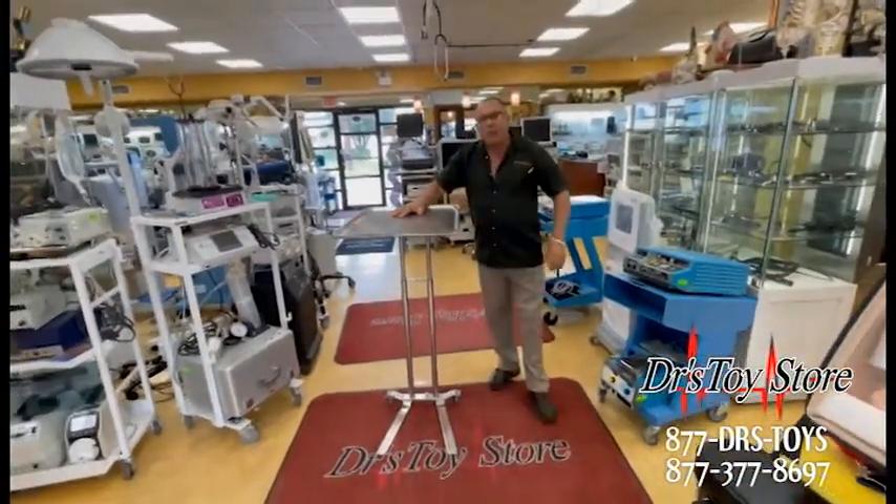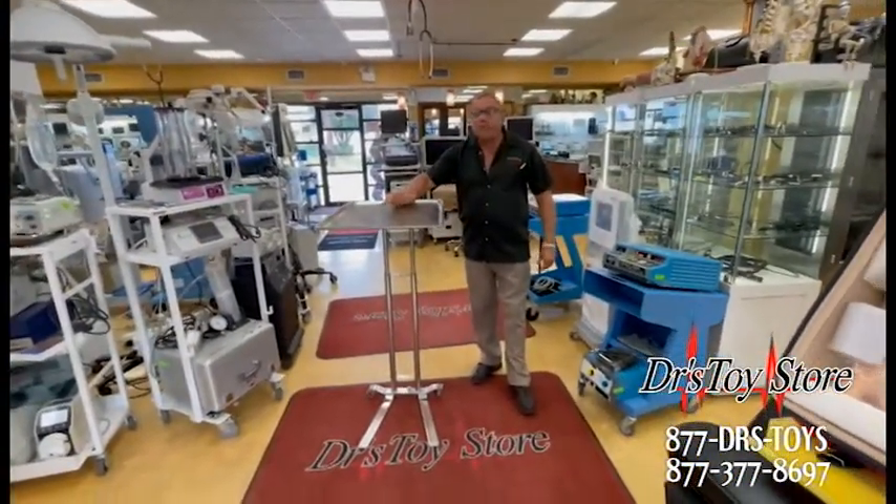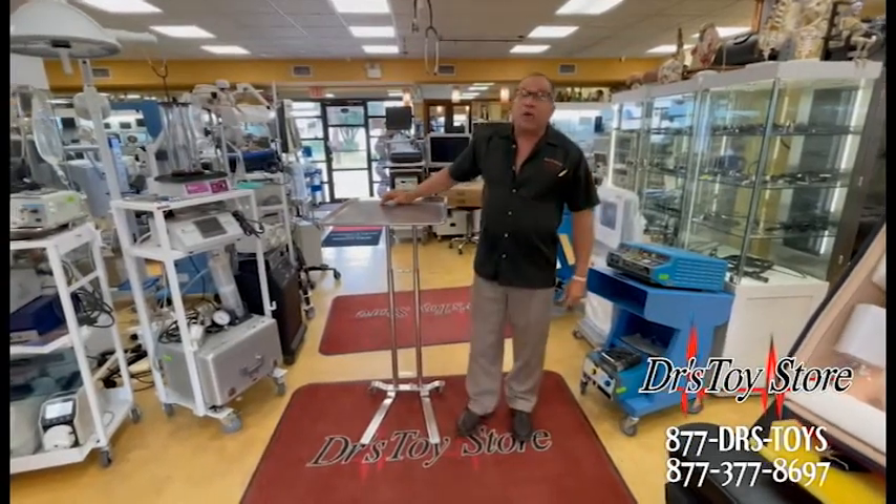This is Pedego, made in the United States — top of the line. When you want the best mayo stand, call the Doctor's Toy Store.